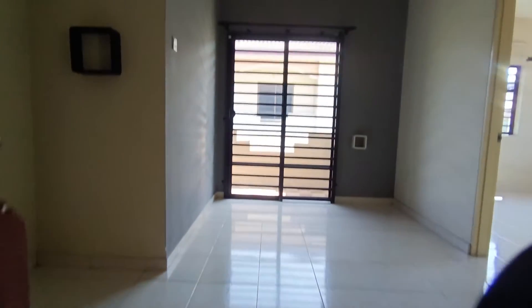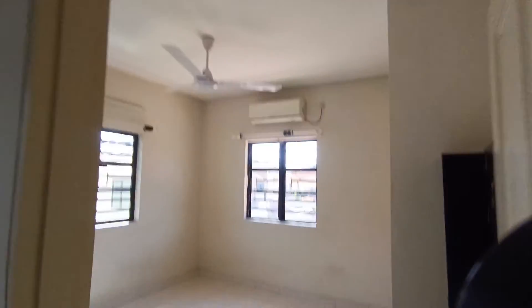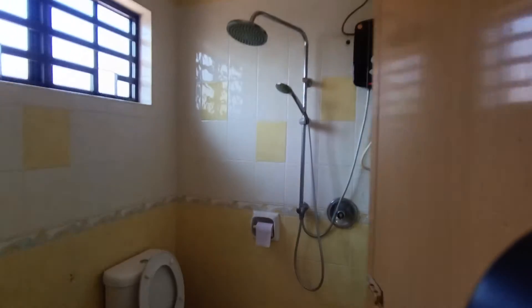Up here we have a second living hall. We have two balconies — one here and another one over there. All the rooms come with aircon and water heater provided.